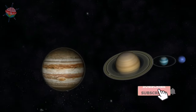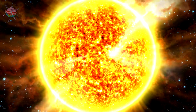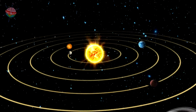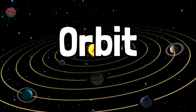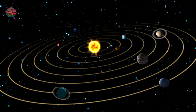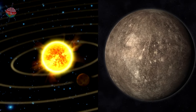There are eight planets in our solar system. At the very center of the solar system is the sun. Each planet makes a journey around the sun — this journey is called an orbit. The further away the planet is from the sun, the longer it takes to orbit. The planet Mercury is closest to the sun.